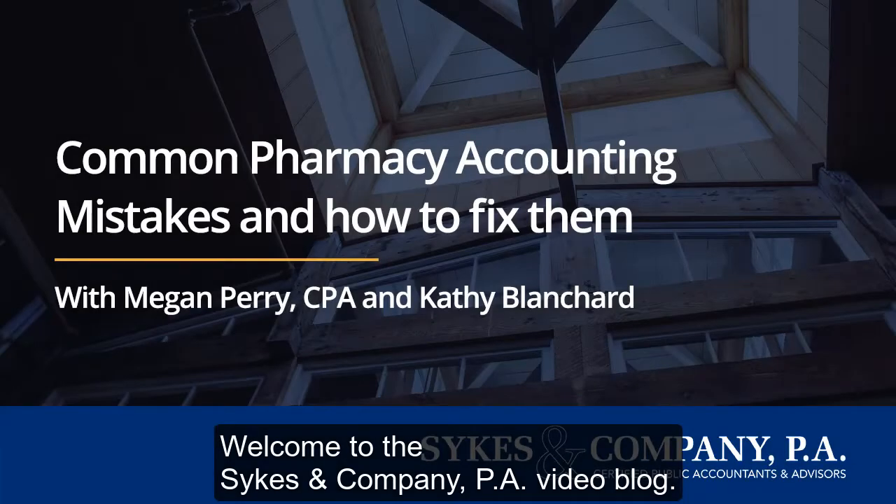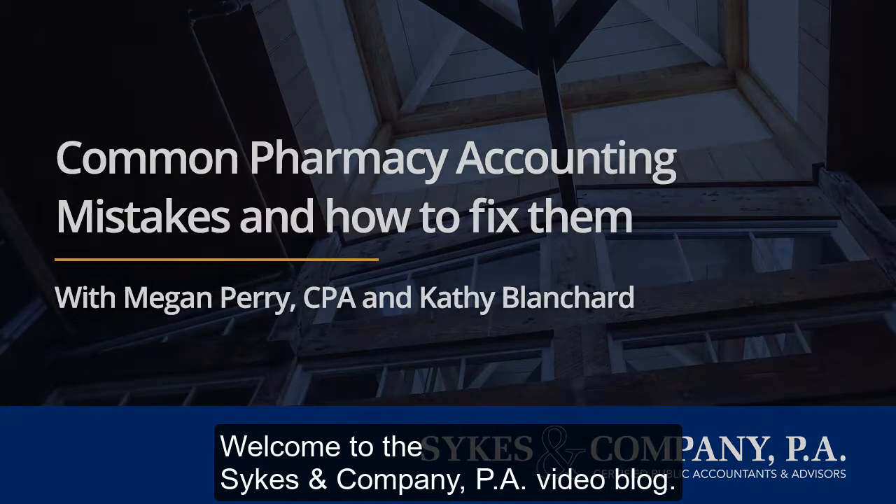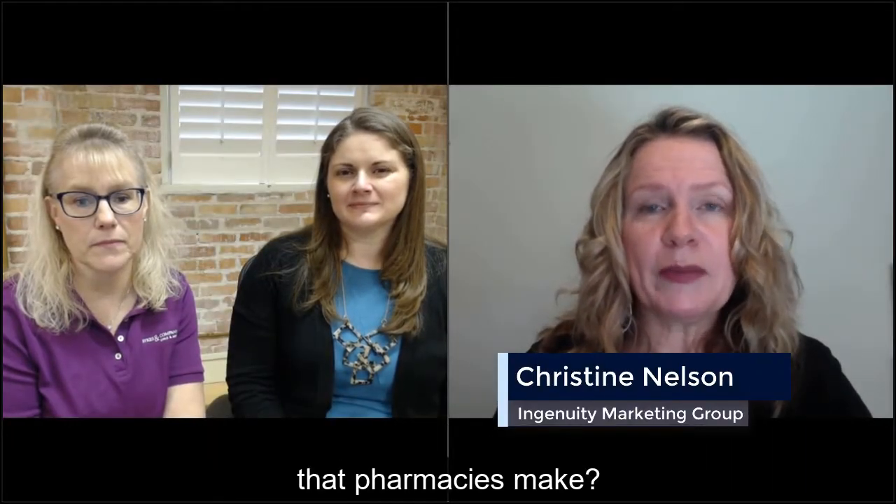Welcome to the Sykes & Company PA video blog. What are the most common accounting mistakes that pharmacies make?